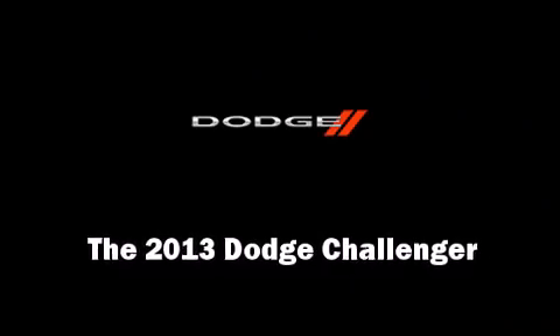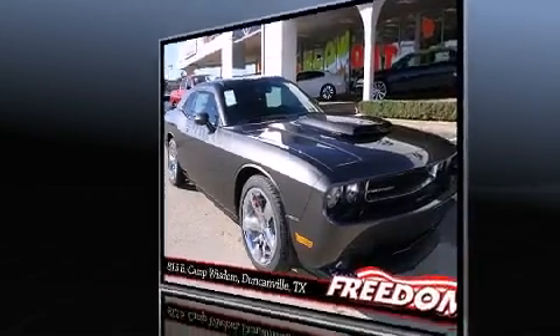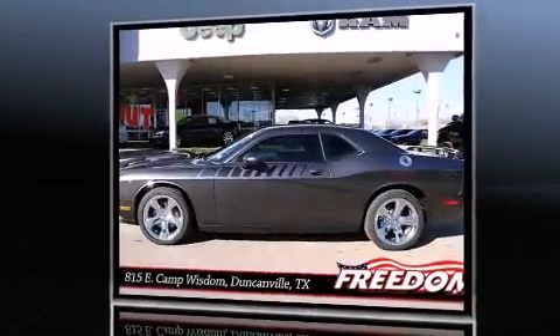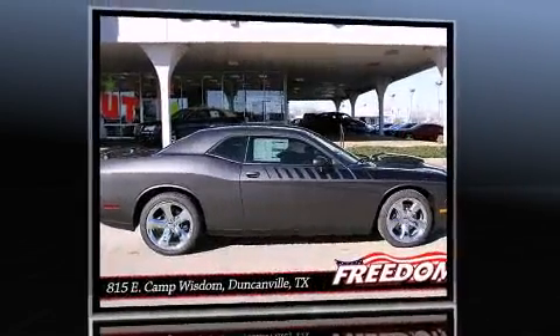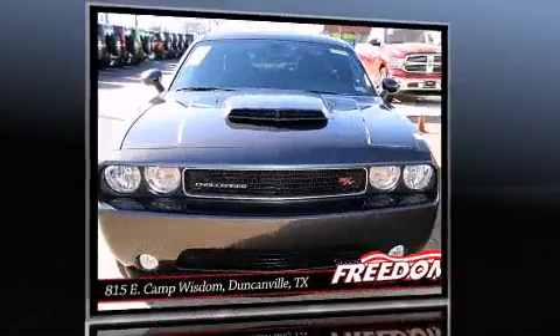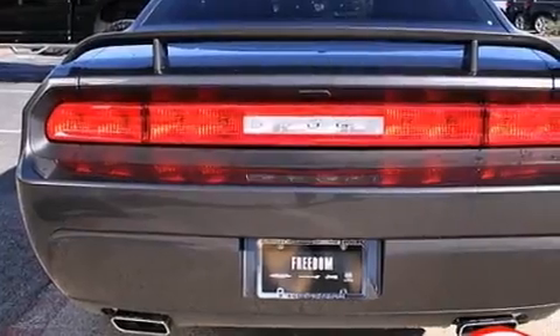Climb inside the 2013 Dodge Challenger. This two-door, five-passenger coupe is ready to drive off the showroom floor. Dodge made sure to keep road handling and sportiness at the top of its priority list. It features an automatic transmission, rear-wheel drive, and a powerful eight-cylinder engine.